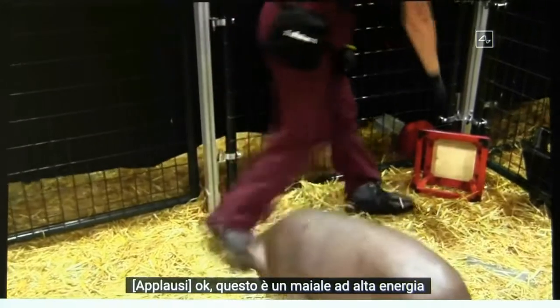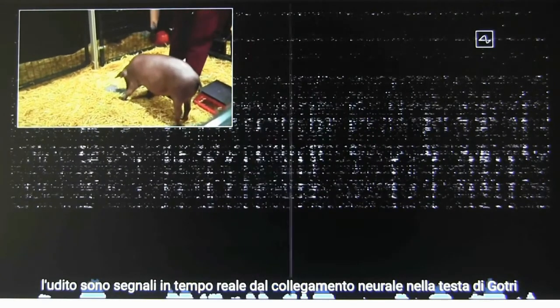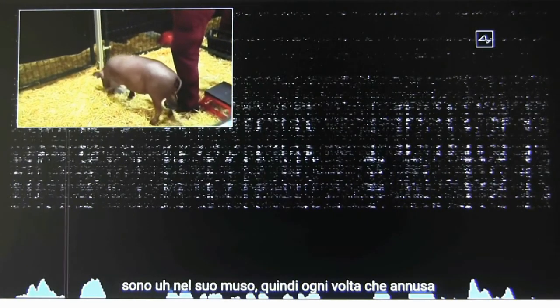This is a high-energy pig. Gertrude, thanks for coming out. The beeps you're hearing are real-time signals from the neural link in Gertrude's head. This neural link connects to neurons that are in her snout.